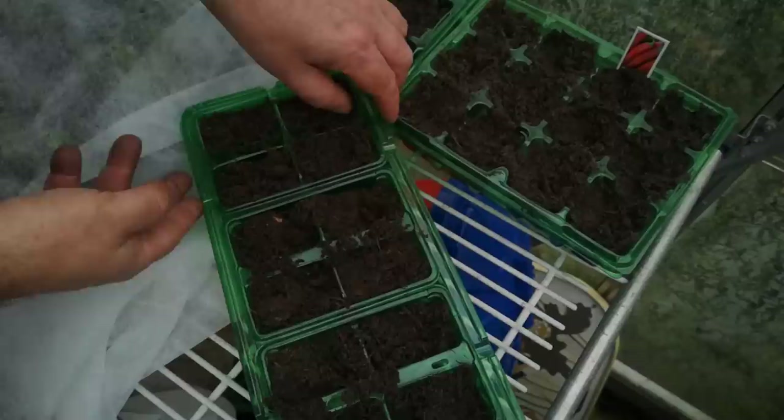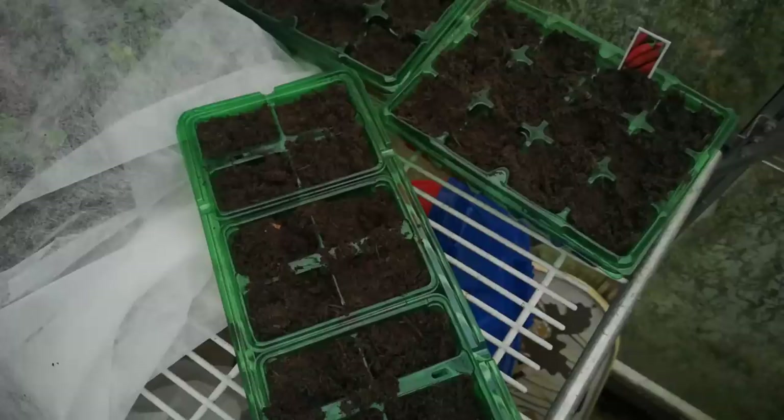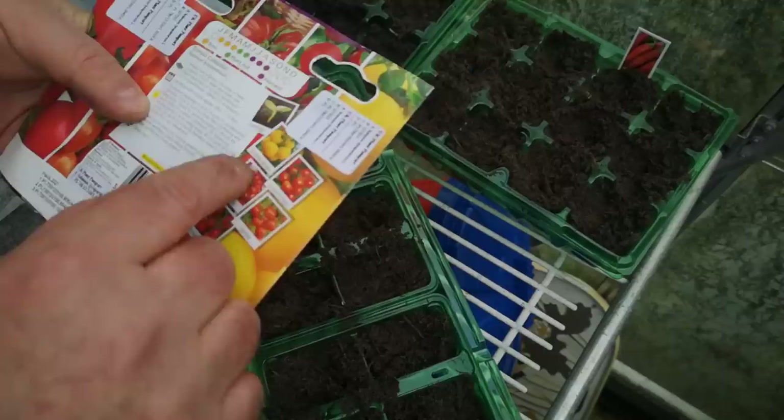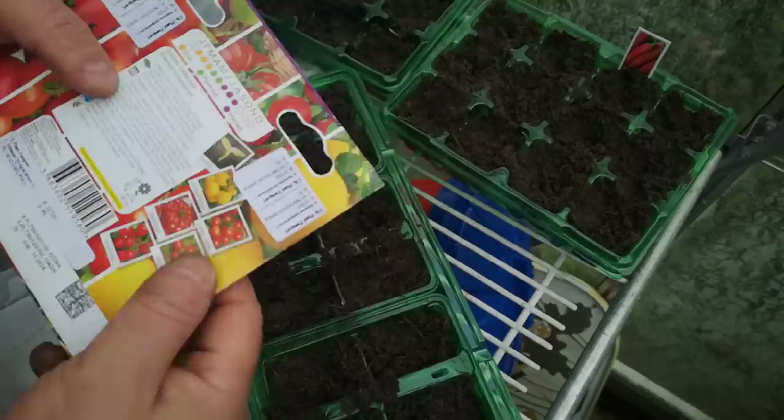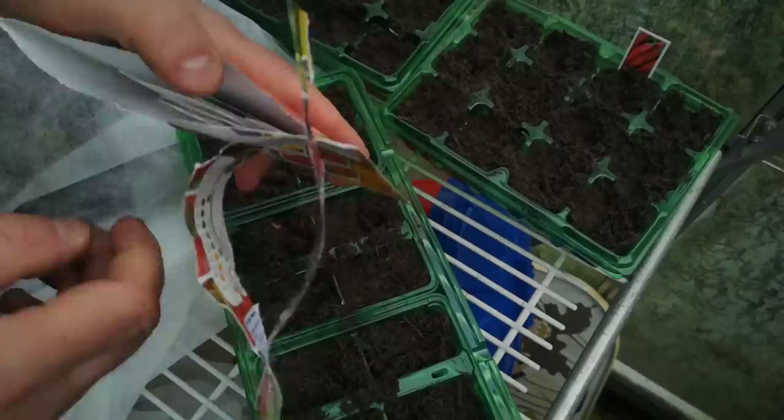Tomatoes are going to go in this slightly larger windowsill propagator — it has little modules that go into it, and the bottom bit catches any water that might run through. Let's see what varieties we've got — looks like separate packets inside. The varieties are Golden Oconigen, Gardener's Delight, Marmonde, Tigerella, and Moneymaker — all popular, well-known varieties of tomato. Moneymaker and Gardener's Delight are rather standard varieties. They've all got little tags to go with them.